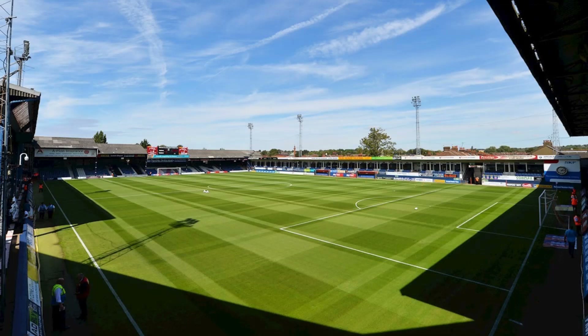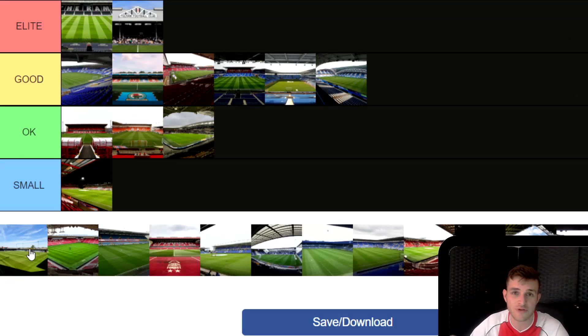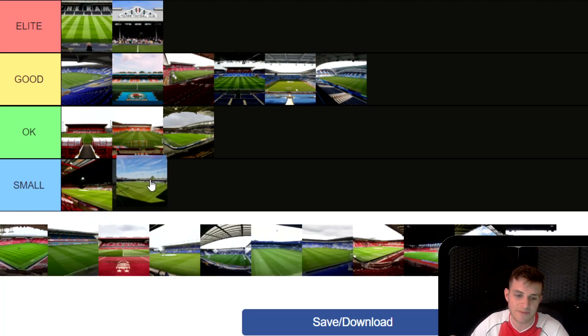Next is Luton Town's Kenilworth Road. This is such an old school football stadium. A lot of people criticise this one and I think I have to agree — in terms of size it's not very big, and Luton will need to get a bigger stadium if they're going to keep competing in the Championship, and who knows — imagine if they got to the Premier League with this stadium, it just wouldn't make sense. The club Luton Town themselves are really on the rise, now they need their stadium to get bigger. I'm going to put Luton's stadium in Small.